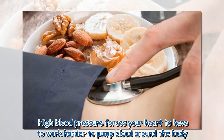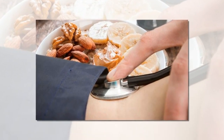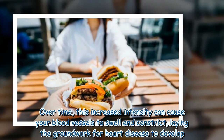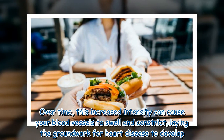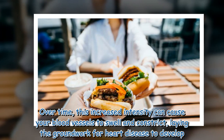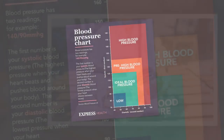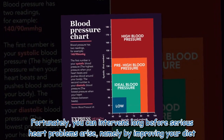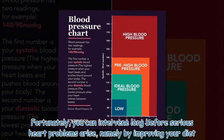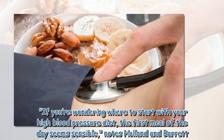High blood pressure forces your heart to have to work harder to pump blood around the body. Over time, this increased intensity can cause your blood vessels to swell and constrict, laying the groundwork for heart disease to develop. Fortunately, you can intervene long before serious heart problems arise, namely by improving your diet.